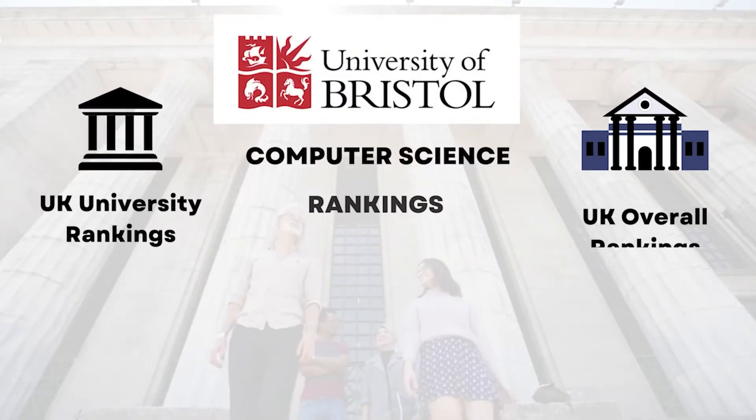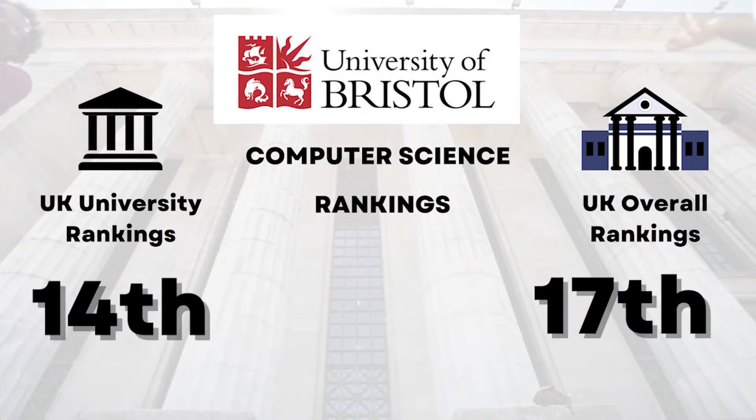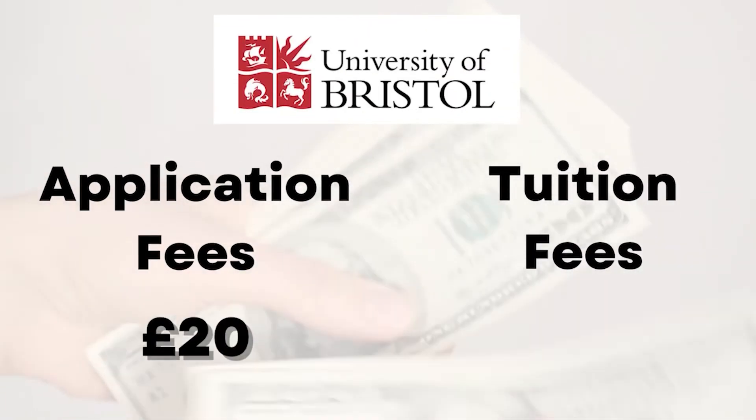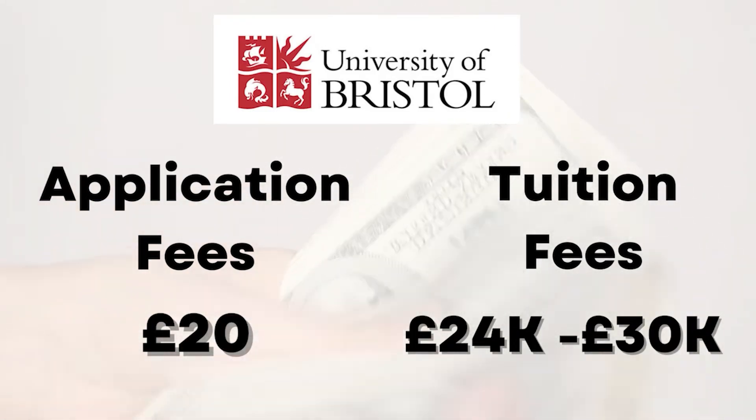So the last is University of Bristol. This university was ranked 14th in the university rankings and 17th in the overall rankings for Computer Science in UK. The application fee here is about £20, while the tuition fee here ranges from £24,000 to around £27,000.